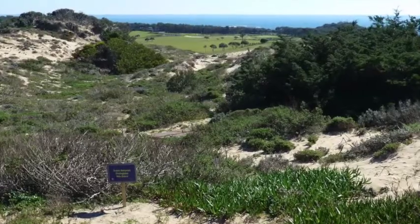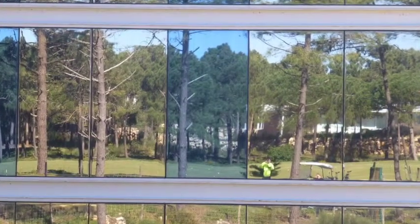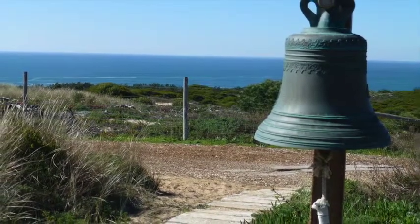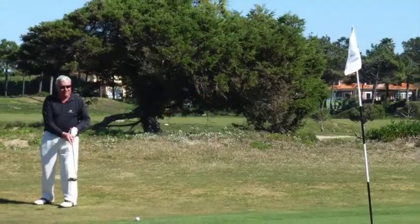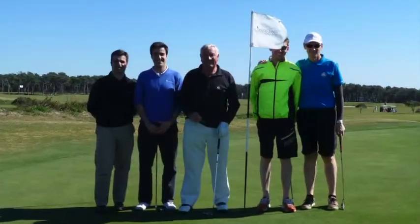The course is recognised by the Audubon International, and with nearly half of the property remaining undeveloped natural areas, the golf holes are connected by simple green corridors for movement of wildlife through the three dominant plant communities: wooded, open and sand dune areas.